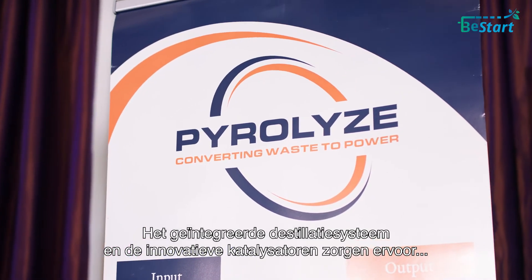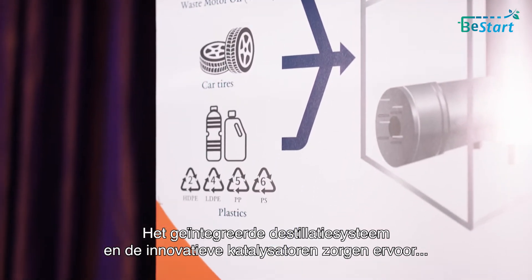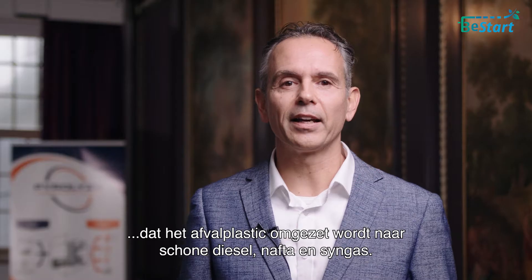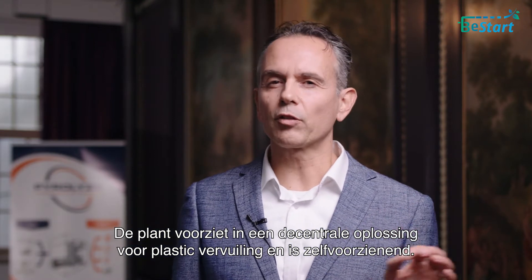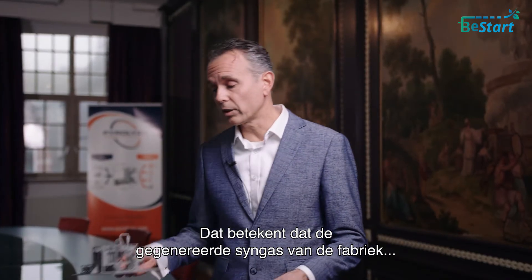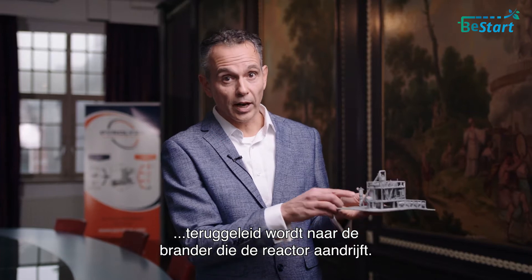The integrated distillation system and the innovative catalyst make sure that the waste plastics are transformed into clean diesel, naphtha, and syngas. The plant provides a decentralized solution for plastic pollution and is self-sustaining. That means that the generated syngas from the plant is led back to the burner that drives the reactor.